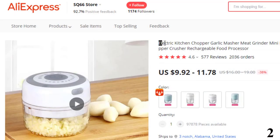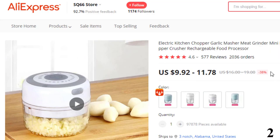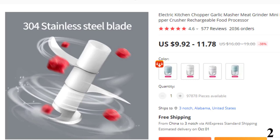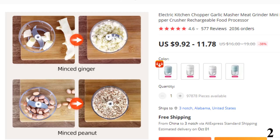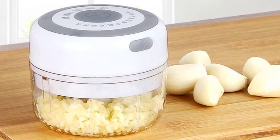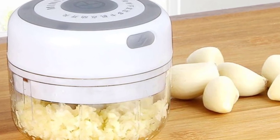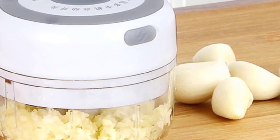Number 2: Electric Kitchen Chopper Garlic Masher. This electric kitchen chopper is here with the 38% price off. Now you can get it at around $10. Brand name: QCY Power, 30 Watt. Housing material: plastic. Features include: electric garlic masher, cordless garlic grinder, portable food grinder, food crusher, meat grinder, manual mincer, food processor, food chopper, and electric crusher.